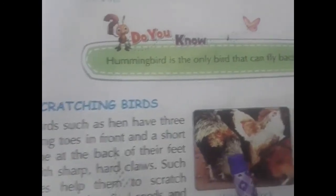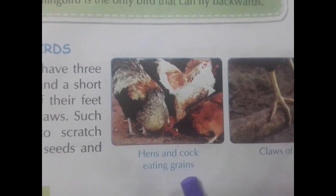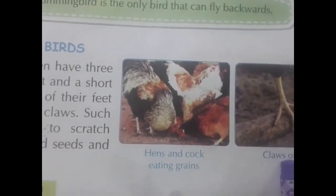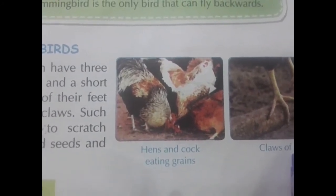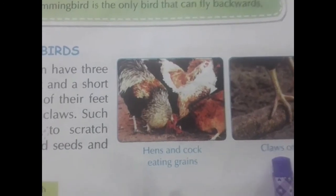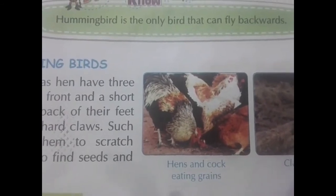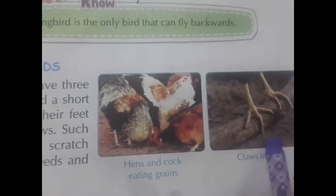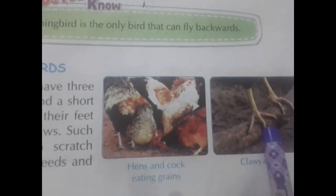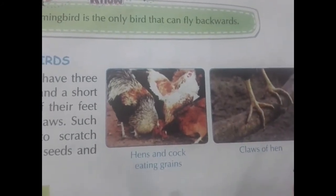Next — scratching birds. See here — hens and cocks eat grains. See the claws of a hen. These birds also have three front toes in front and a short one at the back, with sharp and hard claws. With these, they scratch the ground and find seeds and insects.